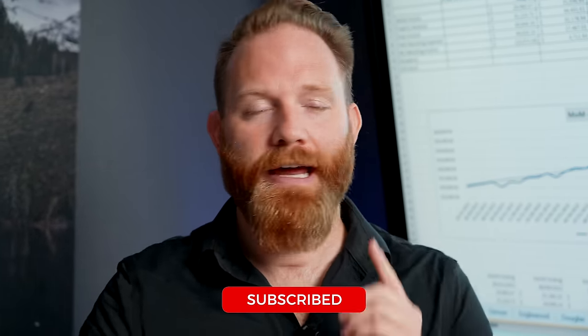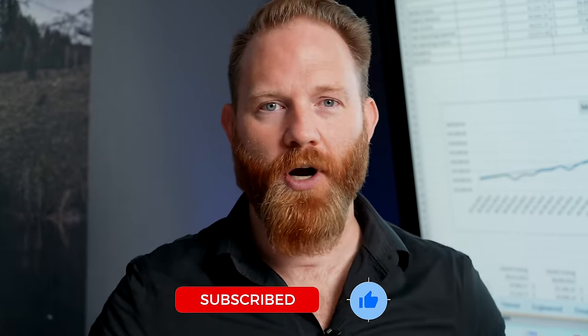If you found this valuable and would like to see more, make sure you like and subscribe, and put a comment below on what you're seeing in the market.